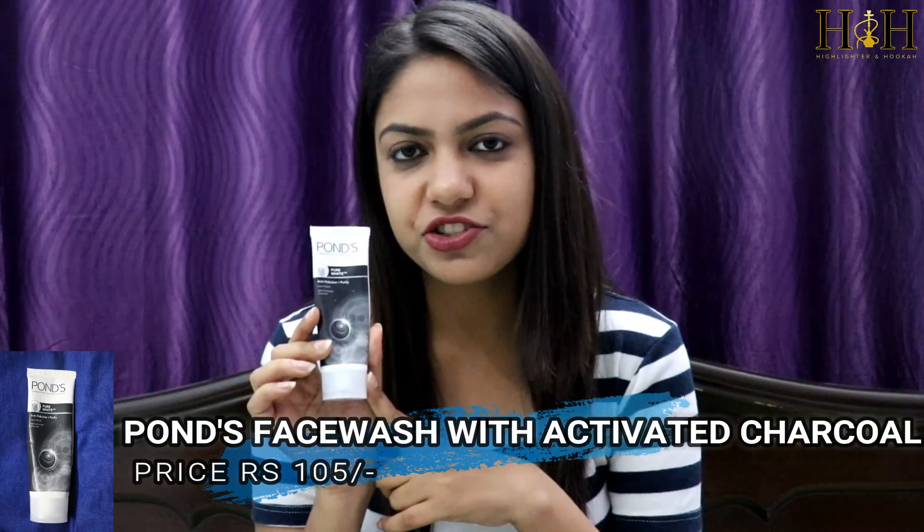The next product is Pond's White Beauty Face Wash with activated charcoal. As I travel to office every day, a lot of dust accumulates on my skin. So I use this every time I come back home from outside. As it has activated charcoal, it removes all the dust from the pores.